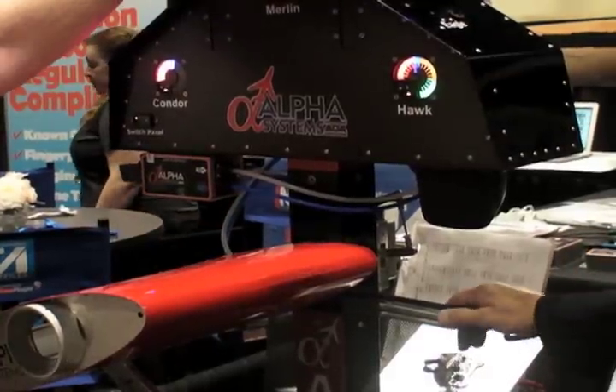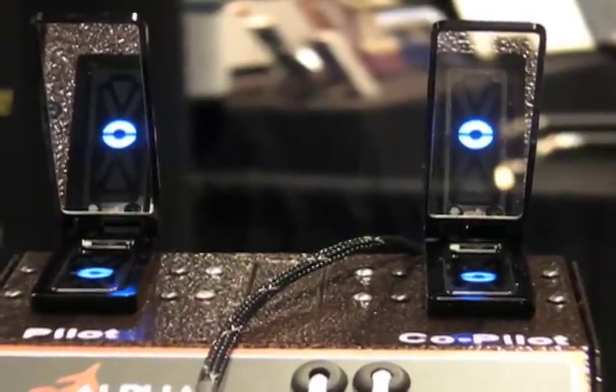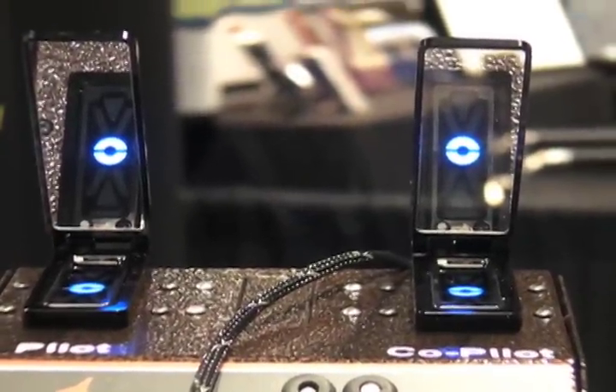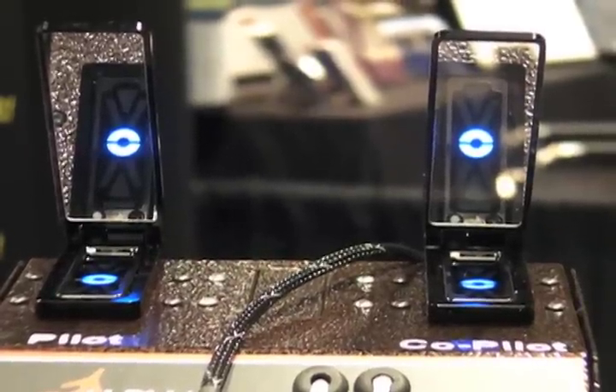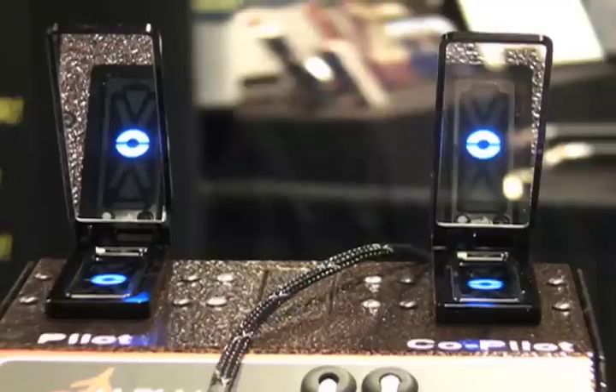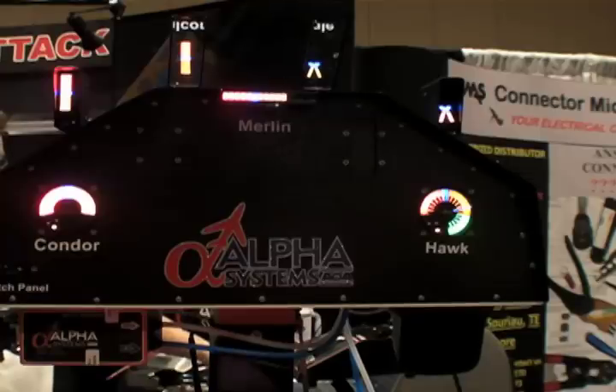The new Valkyrie, which is our heads up display adapter, allows our displays to be reflected by a beam splitter glass. That beam splitter glass allows you to look right through it while you're seeing all of the AOA indications.